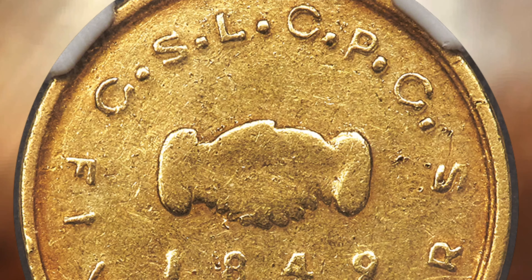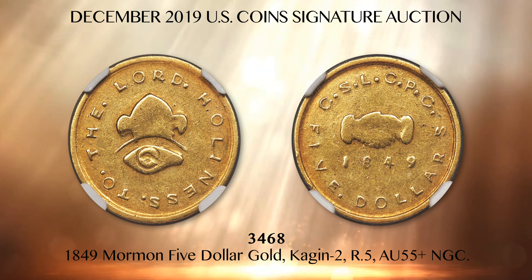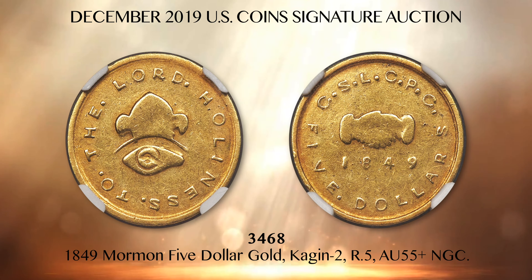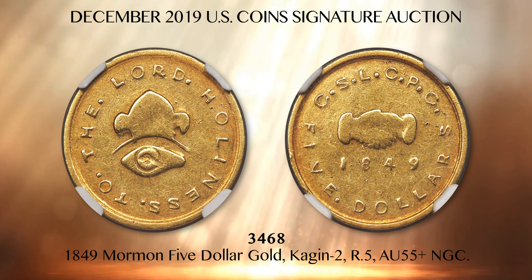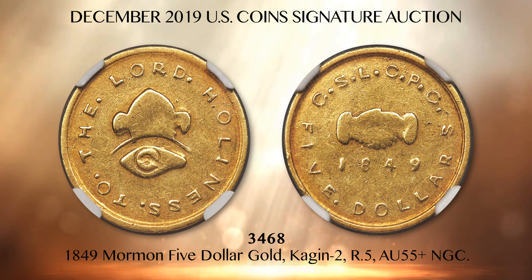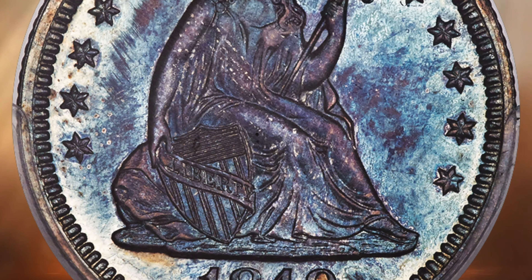Lot 3468 is a rare Mormon $5 gold piece from the early days of the California Gold Rush, certified AU55 Plus by NGC. California gold spilled over to the surrounding territories and gold dust soon found its way to the Salt Lake City area. Mormon soldiers participated in the discovery of gold at Sutter's Mill and worked the California gold fields as early as 1848. Under the guidance of Brigham Young, Mormons were among the first minters of private gold coinage, including this surviving 1849 $5 gold piece in choice about uncirculated condition.